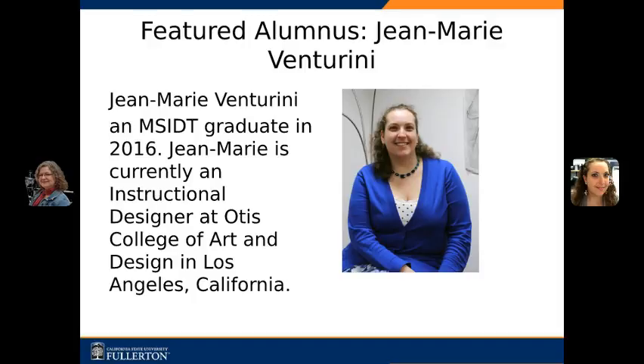Her topic was Overcoming Barriers and Resistance to Training Development Programs. Welcome, Jean Marie. Thank you, Laura. It's my pleasure to be here to share my experiences with others.